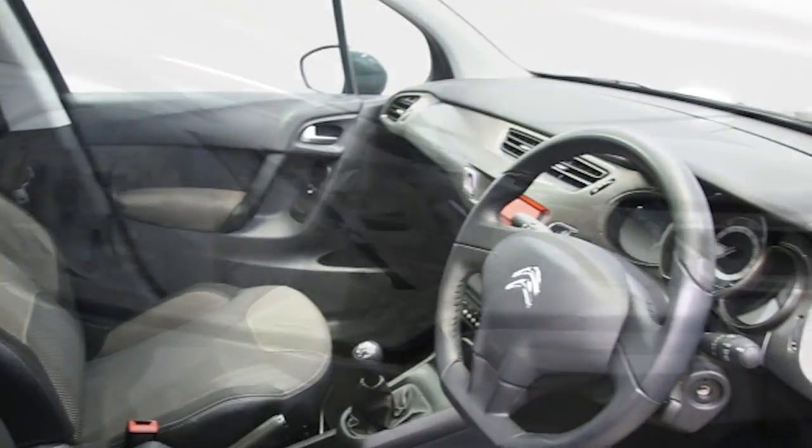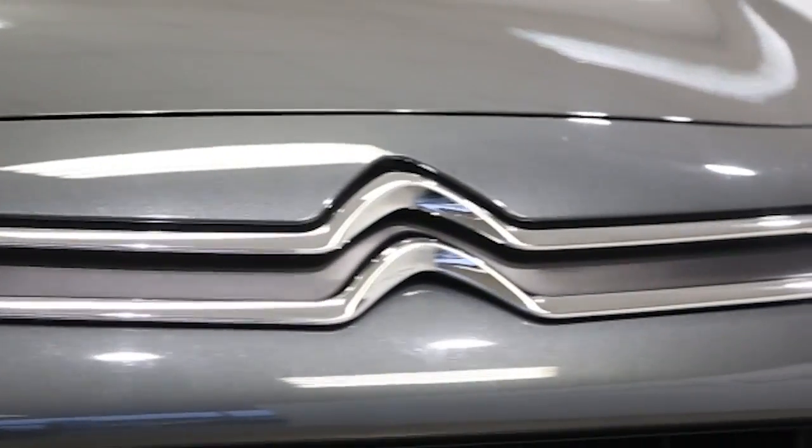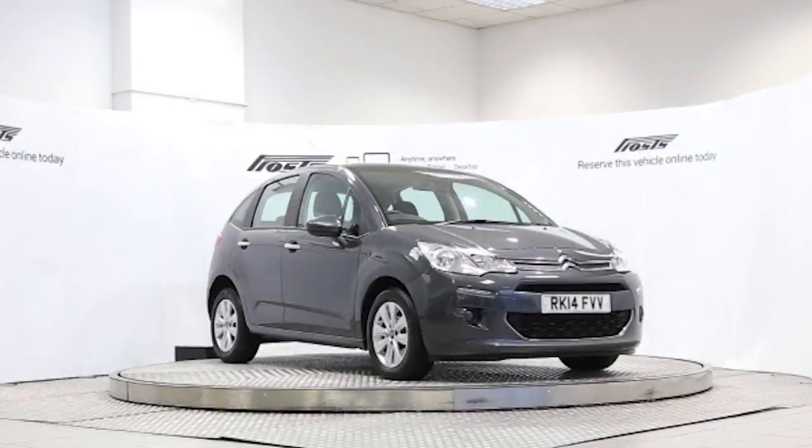Reserve this car online today for 48 hours, obligation-free, with a fully refundable £100 deposit.